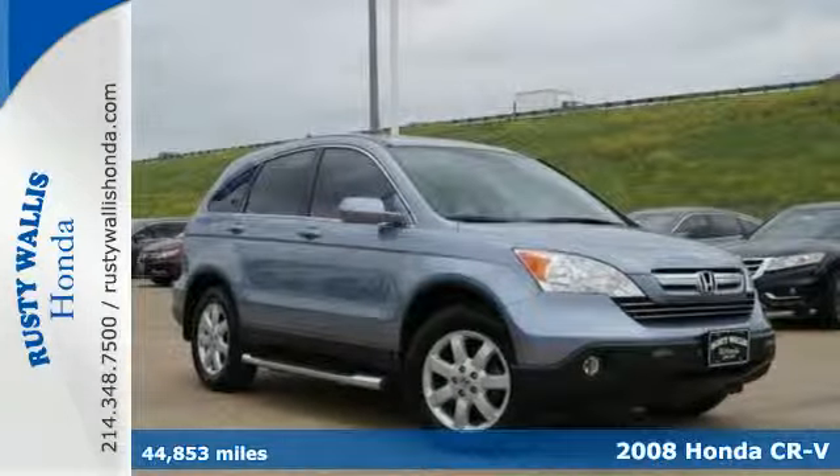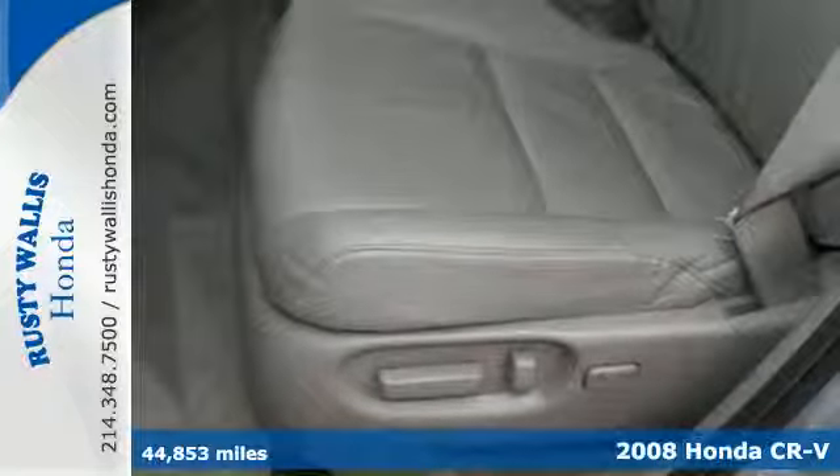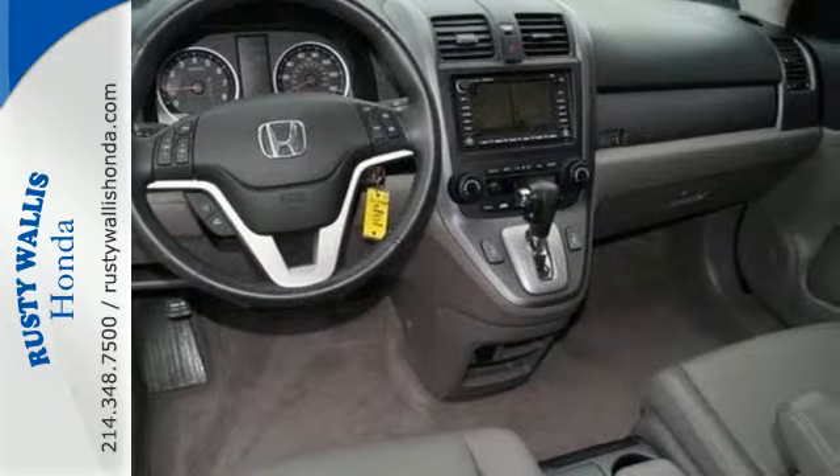We think you'll like this 2008 Honda CR-V. Its standard features include power steering, a lighted entry system, rear window defrost, power door locks and so much more.